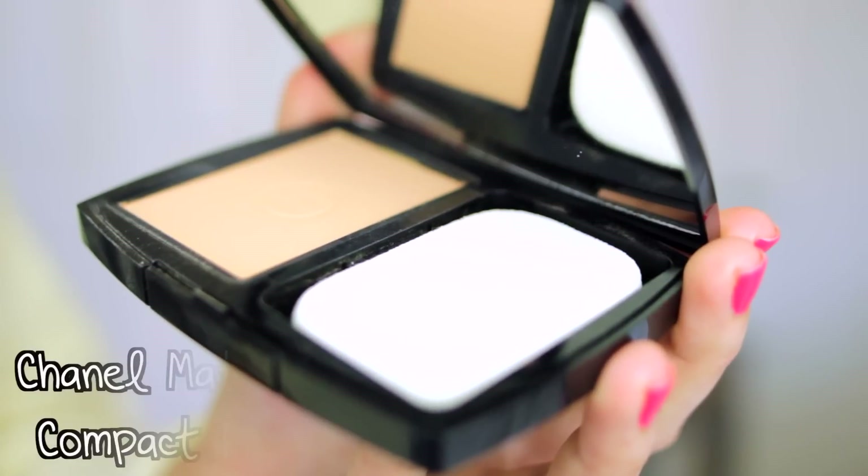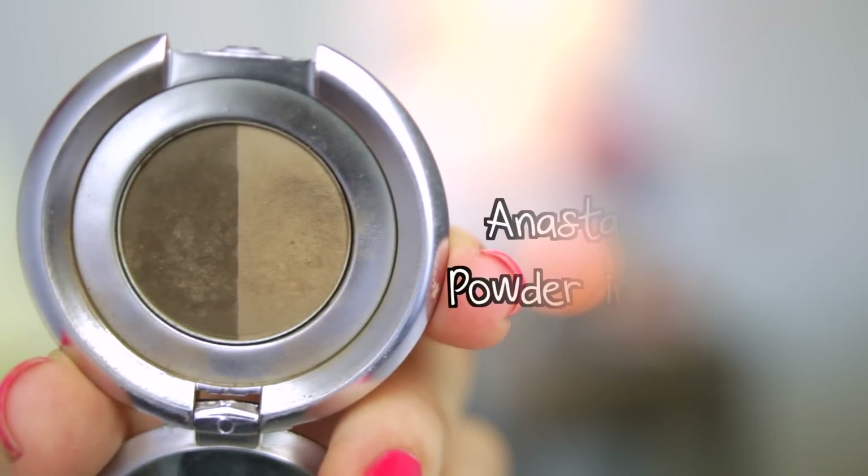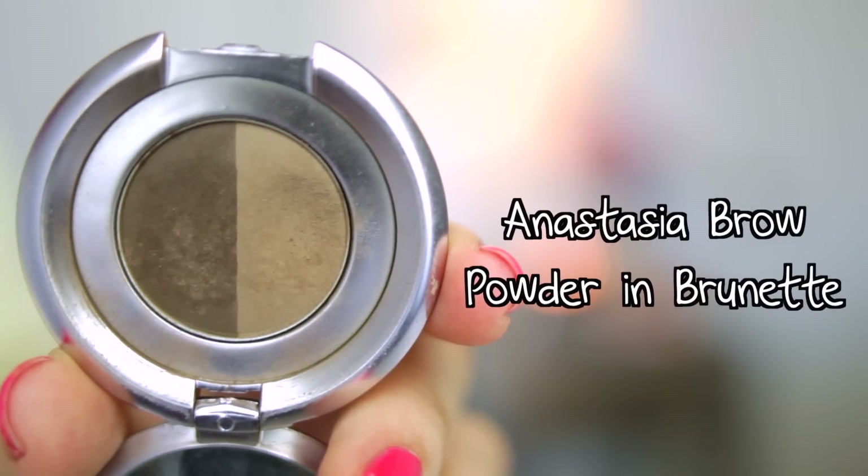Then I like to use my Chanel mattifying powder, which works really well with BB creams because it adds a little bit more coverage and keeps my skin shine-free all day. Now it's time to fill in the brows — I'm going to be using my brow powder to fill them in and define them a little bit more.